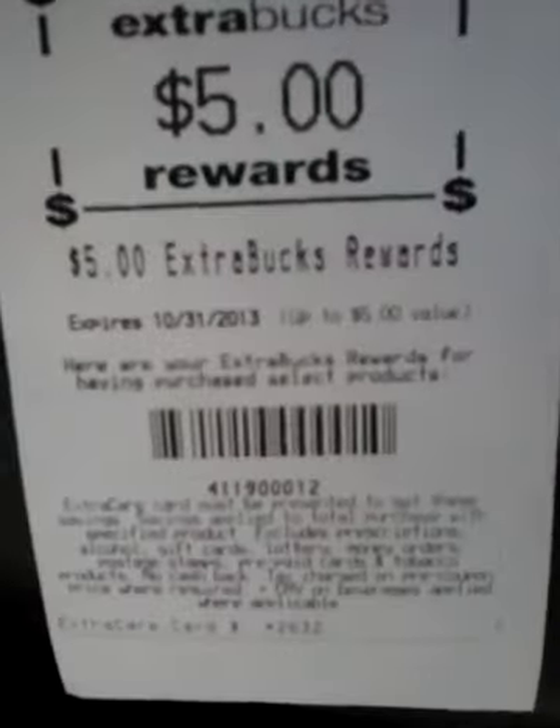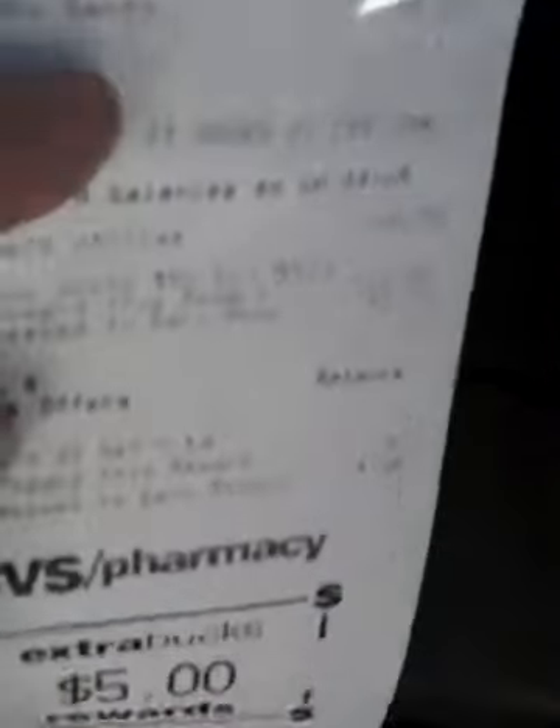Total I paid $8.92 before tax, so $9.49 with tax. And I got back $5.00. So for about four bucks I got a Tide, four Pantenes, and two Dawn dish soaps. So that was a great deal.